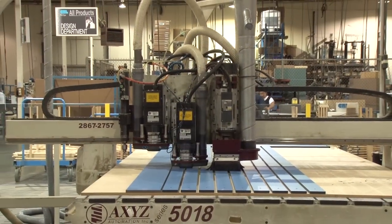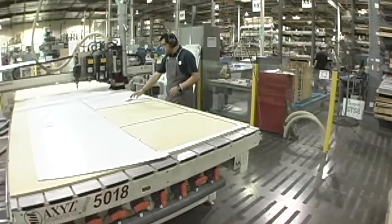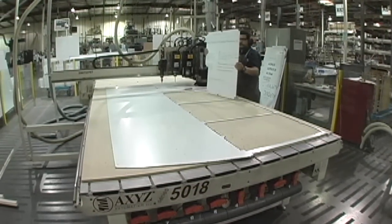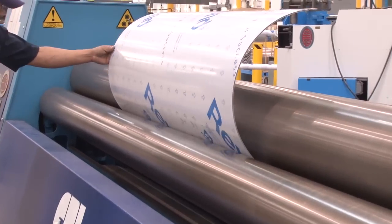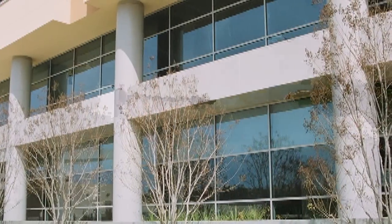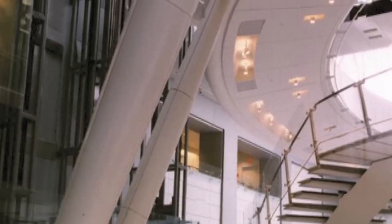We have two AXYZ 10,000 series CNC routers, the most flexible of any router table on the market. We can cut router materials such as aluminum, bronze, plastics, and wood, including composite sheets for our composite panel systems. Our four-roll plate bending machine can bend stainless steel, bronze, aluminum, and composite materials up to 5/16 of an inch thick. We can bend round, funnel, or elliptical column covers with a minimum diameter of 12 inches.